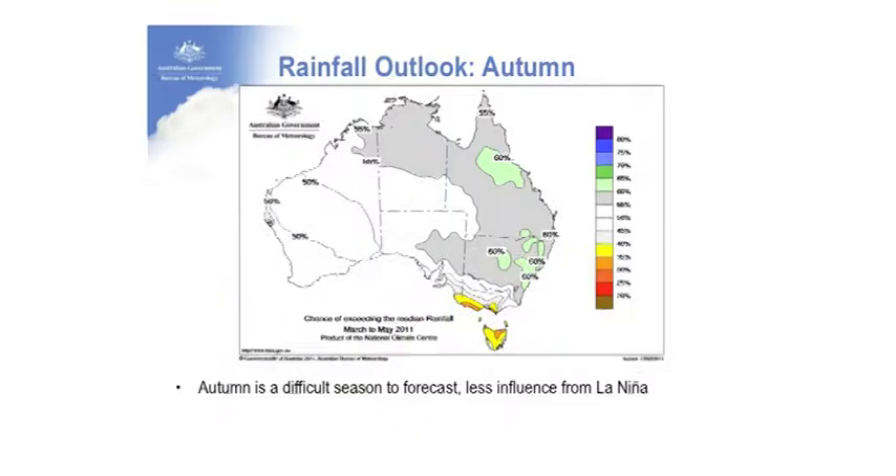Moving on to the rainfall outlook: the chances of exceeding median rainfall from March to May 2011 are a little higher than average over a large fraction of the eastern part of the country. These are probabilities, not a deterministic forecast — about six out of ten years with this sort of circumstance is what we'd expect.